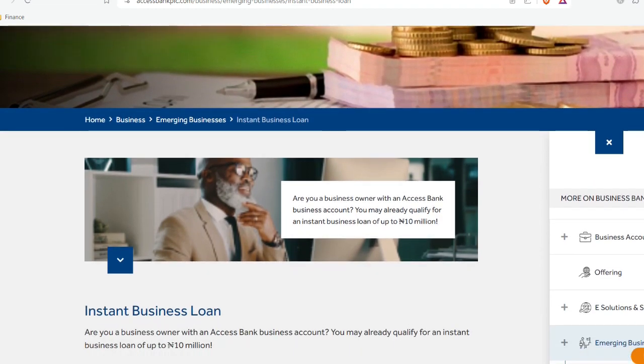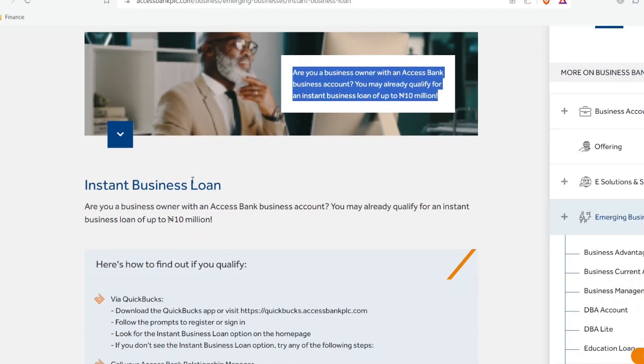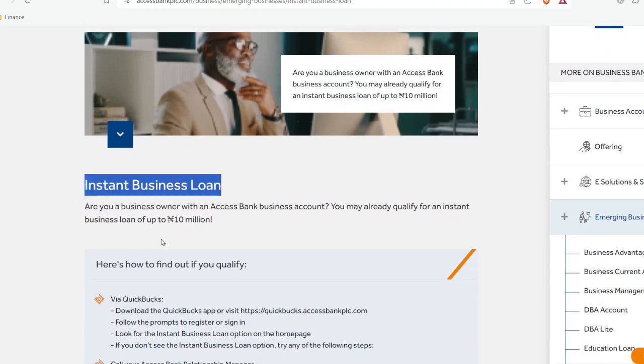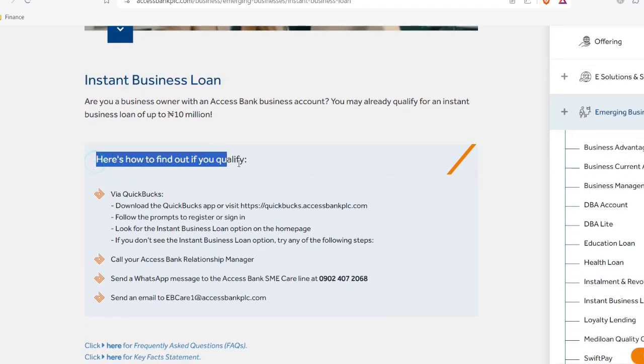I'm going to show you that it is actually possible to get a loan of up to 10 million Naira from Access Bank. You can see the current program right here. Even though you want to apply online, this actually works, but I prefer you going to the nearest Access Bank and making some inquiries. If you are a business owner with an Access Bank business account, you may already qualify for an instant business loan of up to 10 million Naira.